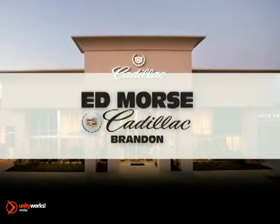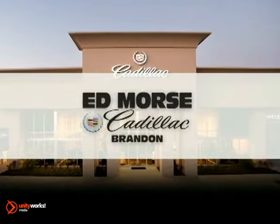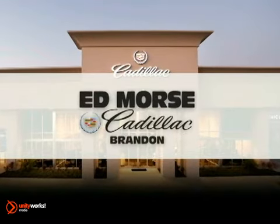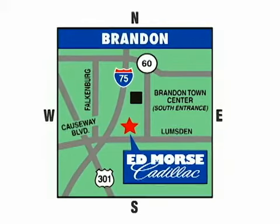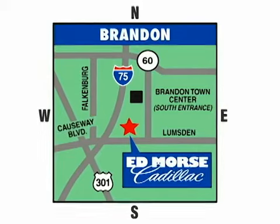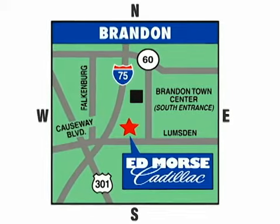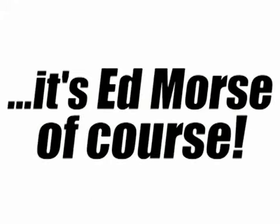But savings this big won't last long. Come visit Edmor's Cadillac in Brandon today, where luxury awaits at the foot of the Crosstown Expressway. We're conveniently located at 11020 Causeway Boulevard, near the south entrance to the Westfield Shopping Mall, and less than 20 minutes from anywhere in the Tampa area. Visit our website at edmorscadillacbrandon.com or call us today at 1-866-460-9587. For value and service, it's Edmor's, of course.